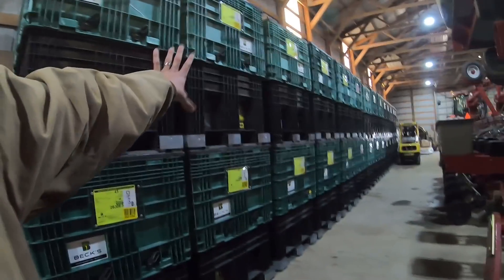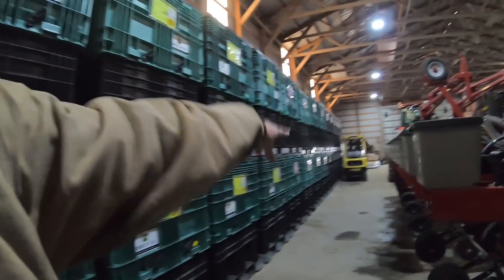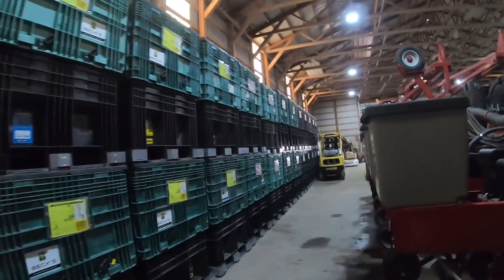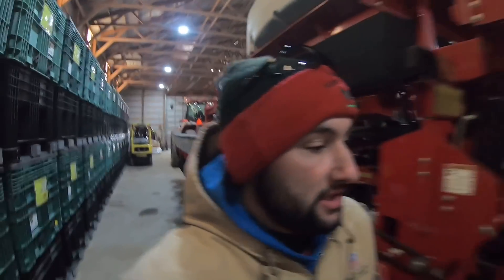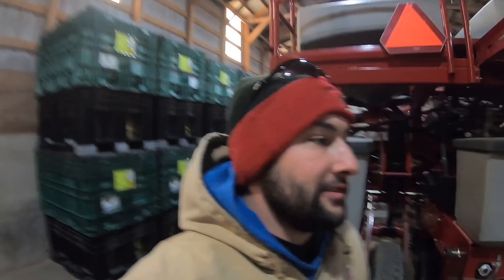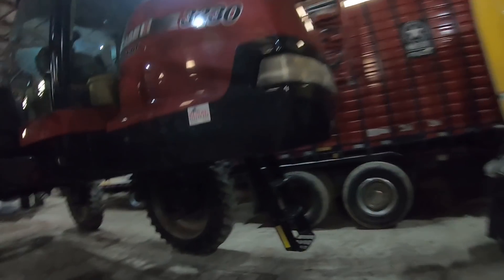We got all of our seed in. The green boxes are Beck's — we have a lot of Beck's, actually mostly Beck's beans and about half Beck's corn and half Cornelius's corn. We got all of our seed in, which is good because we're hopefully going to be putting some stuff in the ground soon. We had a neighbor put some beans in yesterday before the rain — that would have been nice, but we are not even close to that.